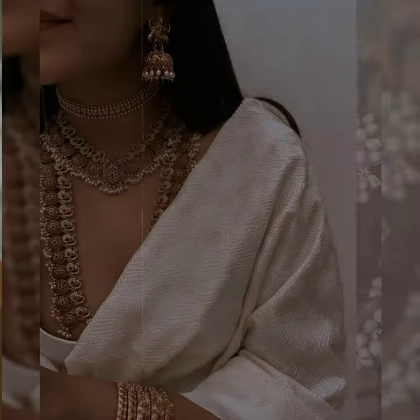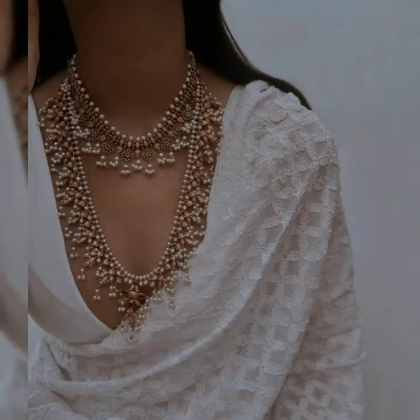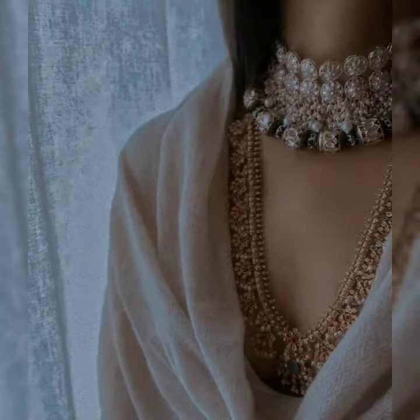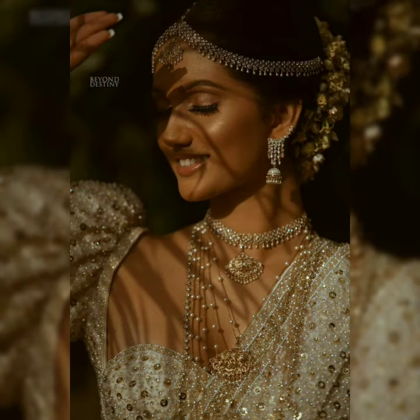You can layer the same pattern — like a choker, ranihaar, and long chain necklace together. You can also use the color combination of statement necklaces and layer them.